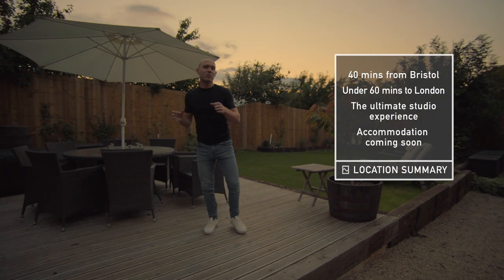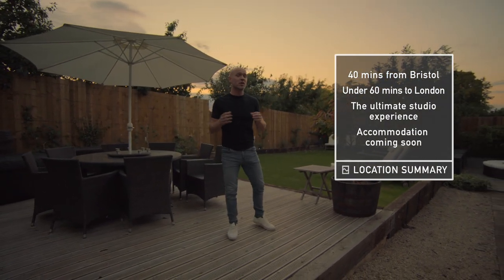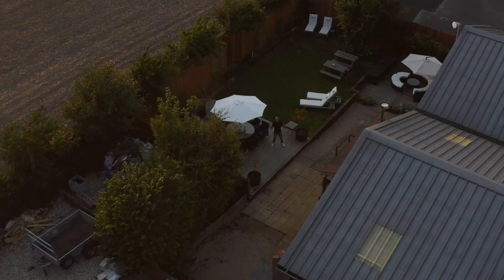We're under 40 minutes from Bristol and under an hour from Heathrow, and in 2023 we'll have accommodation on site to complete the experience. So that's Sandstorm.